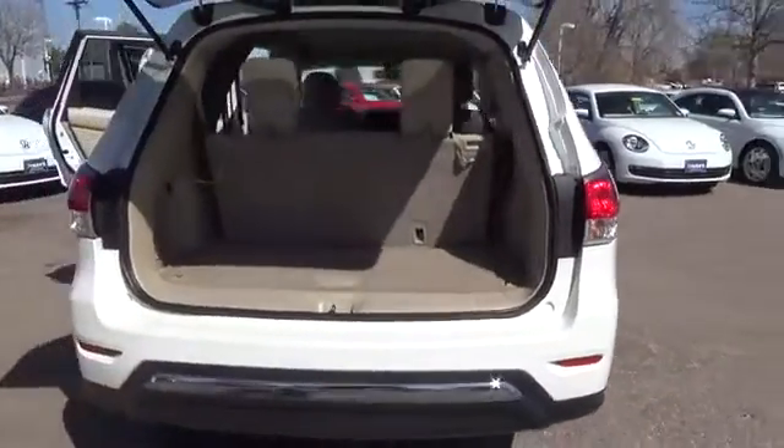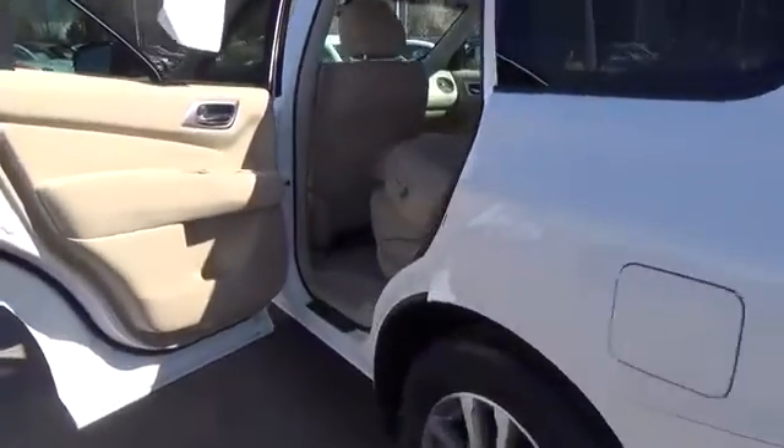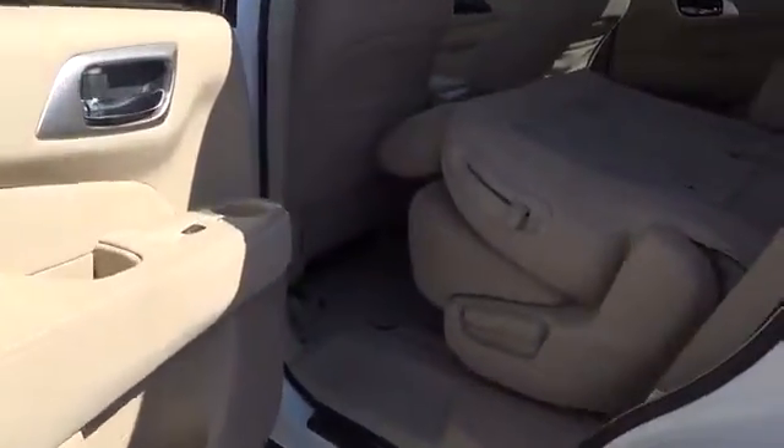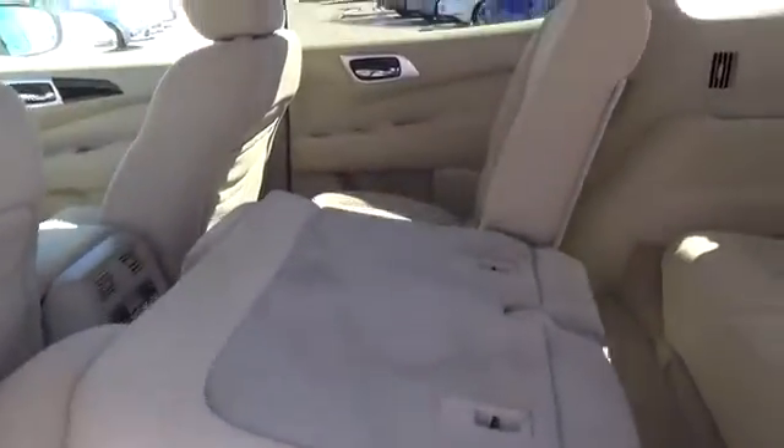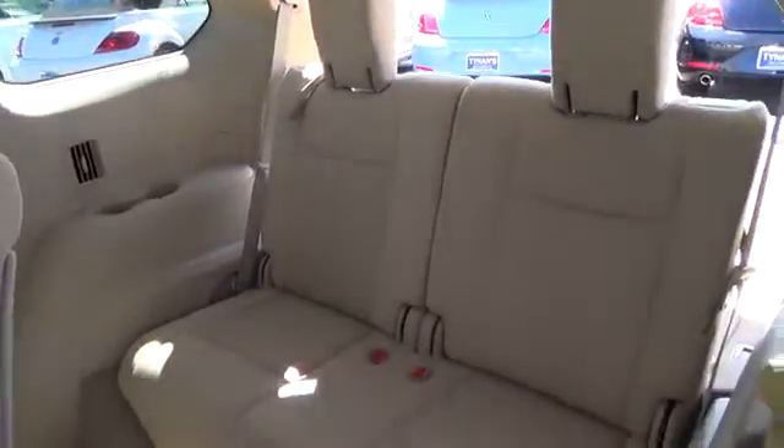Powering this machine is the 260 horsepower 3.5 liter V6 engine, which is mated to Nissan's X-Tronic CVT. Together they help the Pathfinder achieve up to 25 miles per gallon, but also allow up to 5,000 pounds in towing capacity.